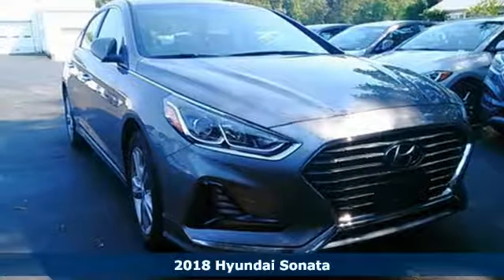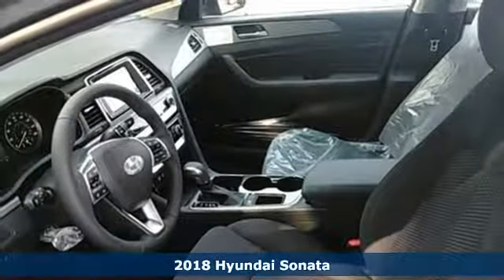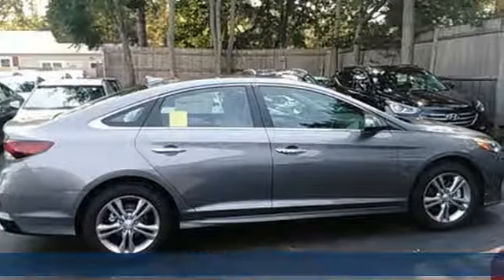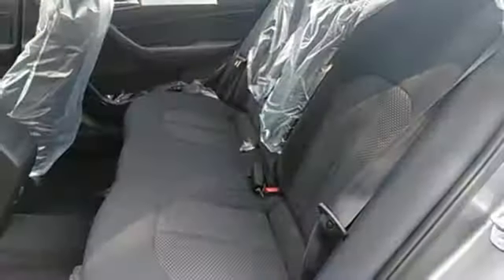Here's a 2018 Hyundai Sonata. The strong, sophisticated shape of this Sonata is rooted in its design language. It's called Fluidic Sculpture 2.0, but this car's advantages don't stop with fashion.